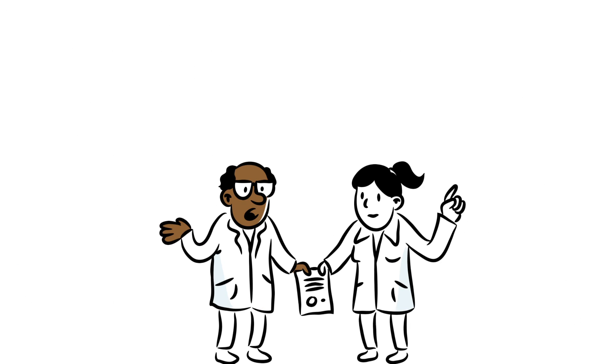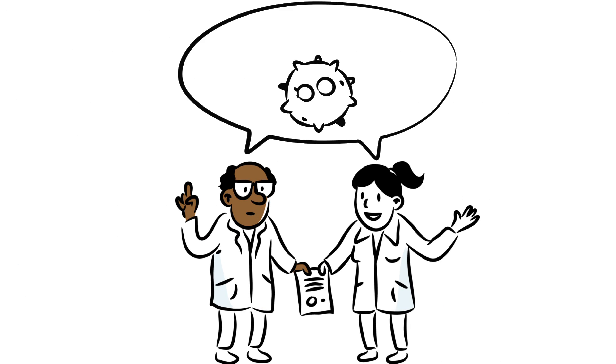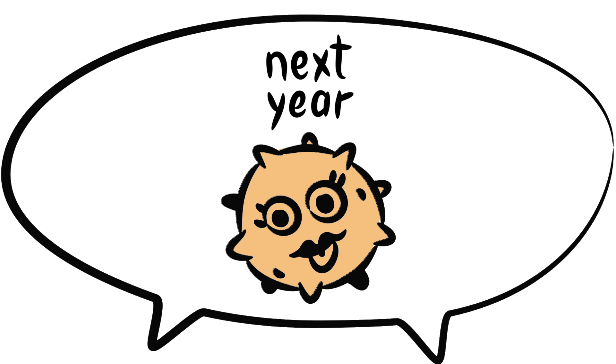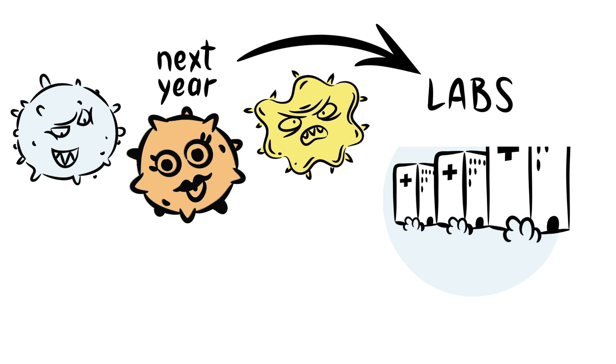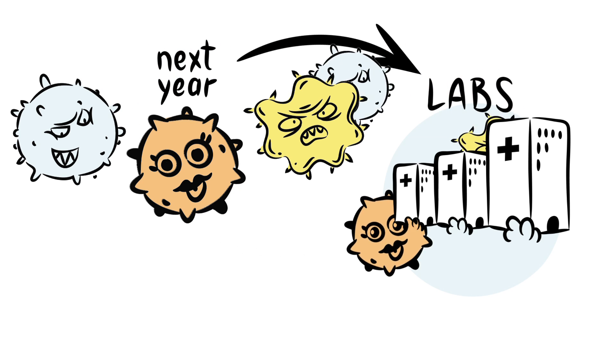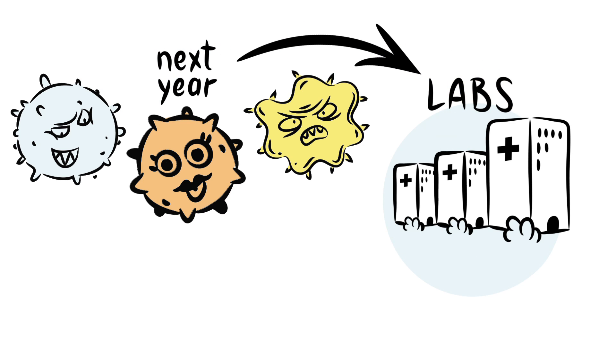They regularly exchange updates to determine which viruses might represent the greatest threat in the upcoming flu season. They assess the risk and then forward the viruses to specialised labs to develop a special form of virus, one step closer to the actual vaccine production.